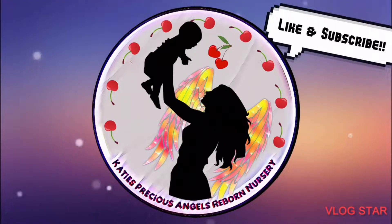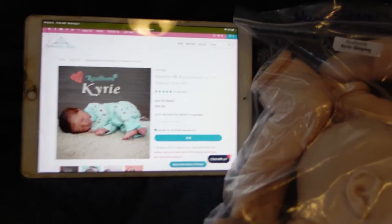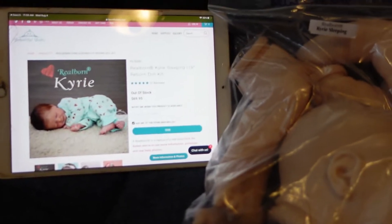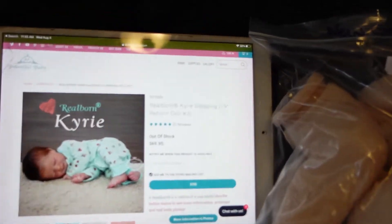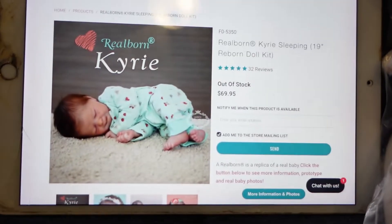Katie's Precious Angels Reborn Nursery. It is Katie and welcome back to my channel. I am finally here to pick the winner of this custom baby Kiri.